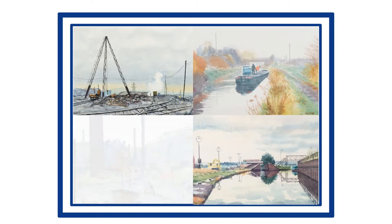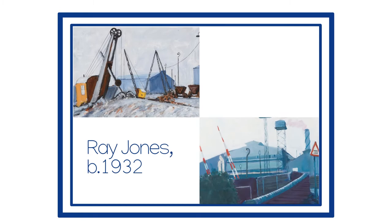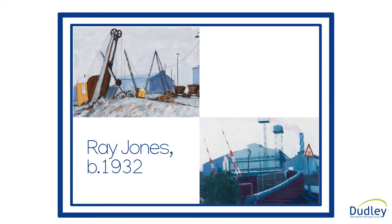Even the great J.M.W. Turner took a trip around the Black Country, sketching scenes which were later turned into paintings. And local talent is abundant, with artists joining societies in Briley Hill, Dudley and Stourbridge. Many also became members of the Royal Birmingham Society of Artists, which has a well-earned reputation for excellence.